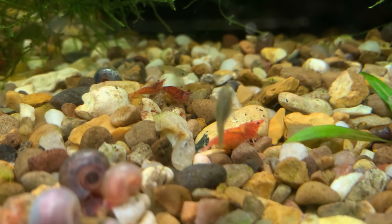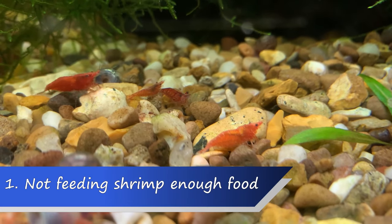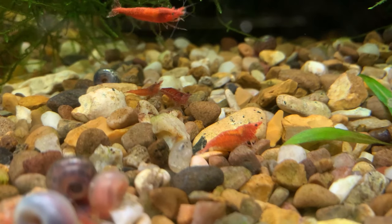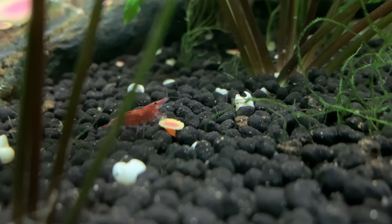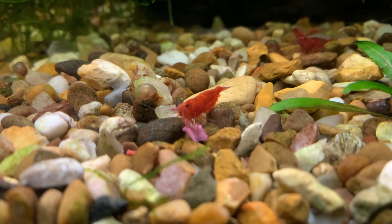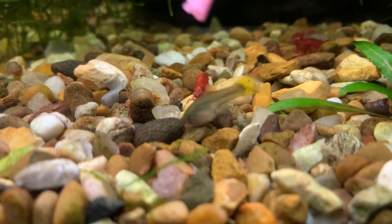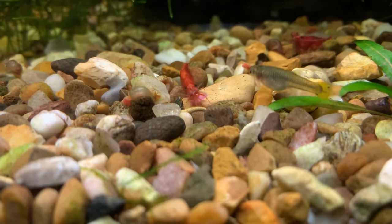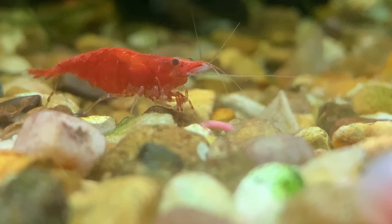The number one mistake I find new shrimp keepers make is not feeding your shrimp enough. Shrimp are often sold as clean-up crew or as scavengers to eat the leftover fish food in the aquarium. And whilst they will eat the leftover fish food, they also need to be target-fed. To get the best out of your shrimp and ensure they have a long healthy life, you need to be feeding them several times a week. I like to feed my own shrimp every other day or every third day, depending on how many shrimp are in the tank. Countless times I have spoken with shrimp keepers who have lost their shrimp, only to discover they were not actually adding any shrimp food to the aquarium, but rather expecting the shrimp to fend for themselves.